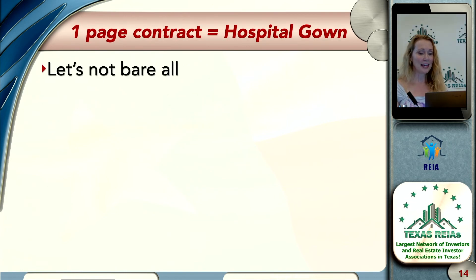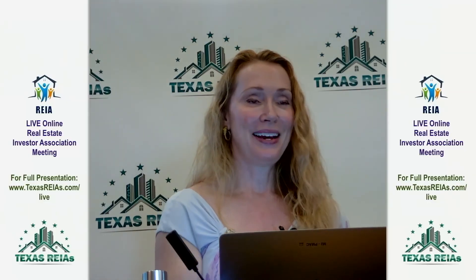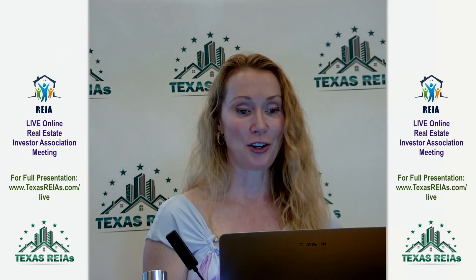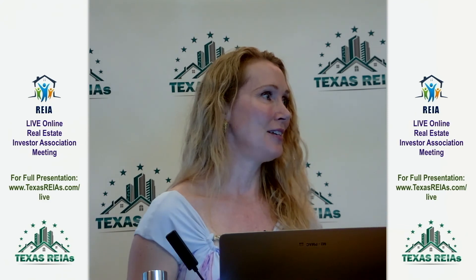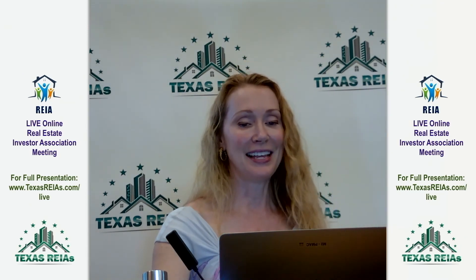Let's all agree — let's not bare all. Let's get fully covered. As enticing as it is to use that one, two, or three-page contract, please instead grab the TREC contract. That's the best way to make sure you are fully covered. Was this helpful for those of you thinking about using something different? I know the realtors in the room are already on board — we have to use that form as realtors.